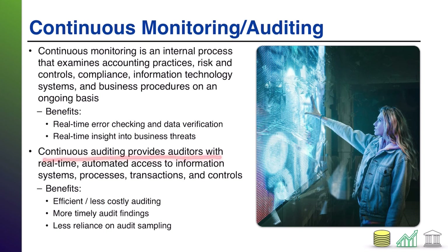Continuous auditing is similar to continuous monitoring, except it provides this information to auditors — giving them real-time access to information system processes, transactions, and controls. Just as continuous monitoring allows a business to notice bad trends early, continuous auditing allows auditors to find problems before they become bigger. This leads to more timely audit findings and less reliance on sampling — when auditors have a systematic link to company records, their computers can audit everything flowing through the system, resulting in more efficient and less costly audits.